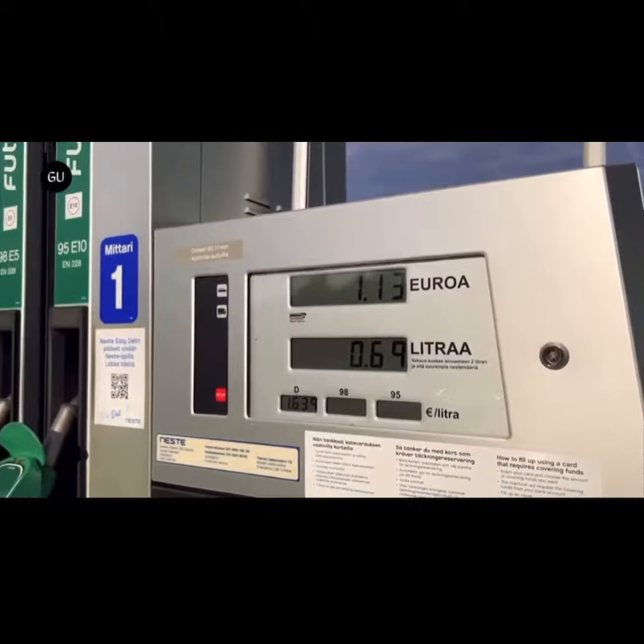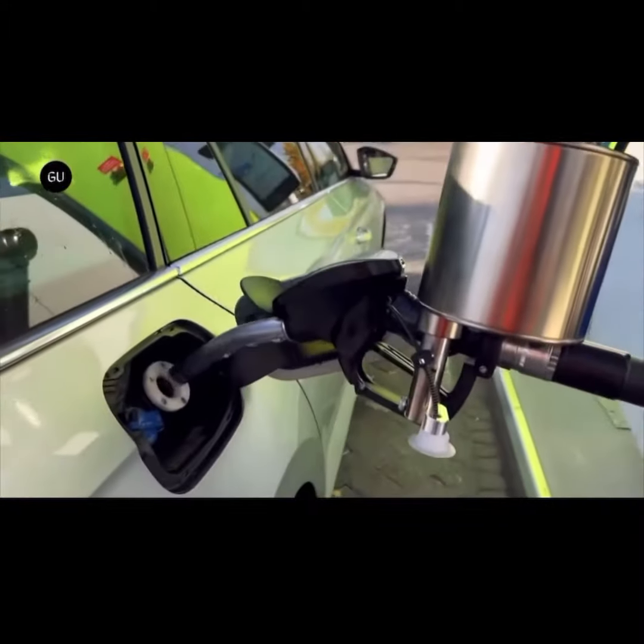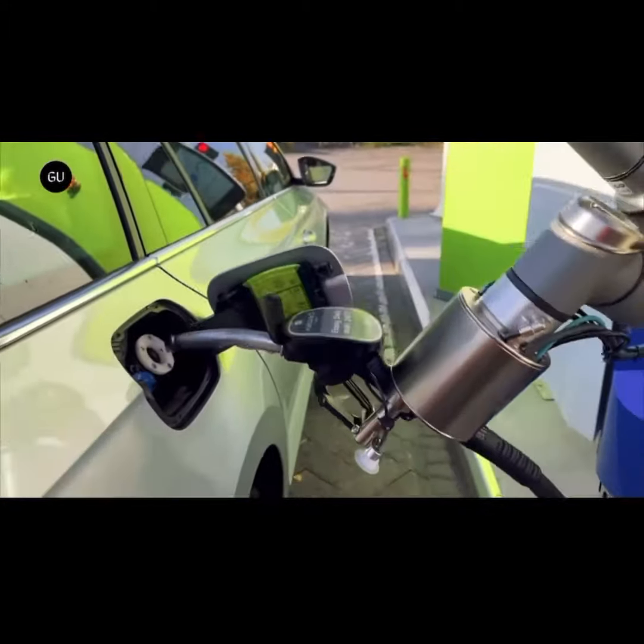Keeping autonomous cars in mind, AutoFuel provides a fully automated fueling facility without requiring any human involvement.